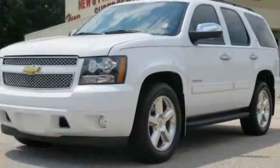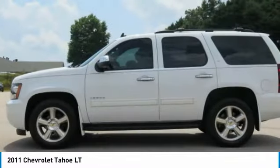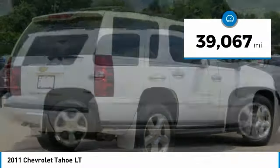Come test drive the 2011 Tahoe. Tahoe has been the best selling sports utility vehicle, accounting annually for more than 25% of all full size SUV registrations in the United States. This vehicle has less than 40,000 miles.